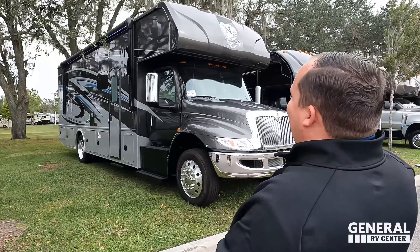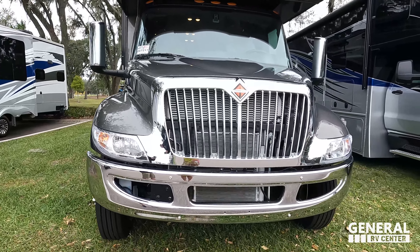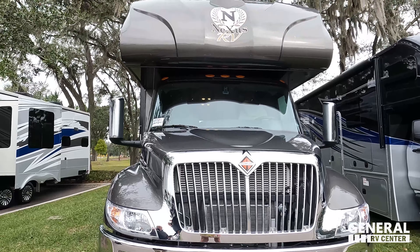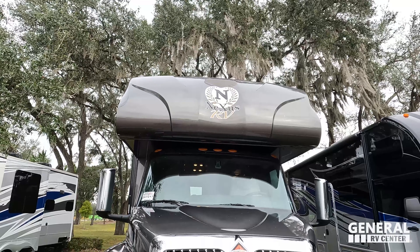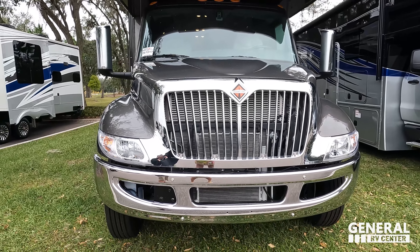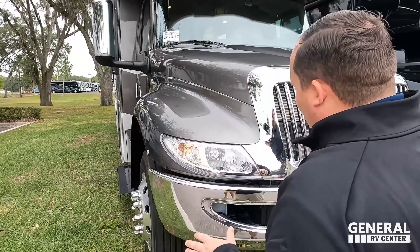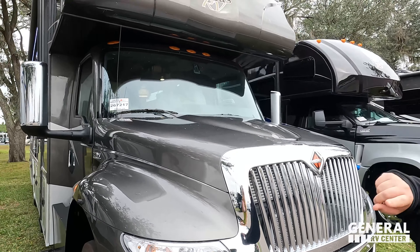This model is the Nexus Wraith 32W. The actual tip-to-tip length is 32 feet 5 inches. It sits on the International chassis with a 300-horsepower Cummins engine, 660 pound-feet of torque, and with the Allison six-speed transmission this can tow a true 10,000 pounds. I love the headlight design — it looks really awesome. With super C's you just feel safe rolling down the road.